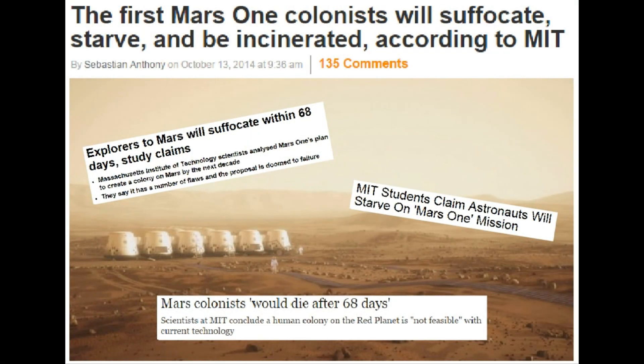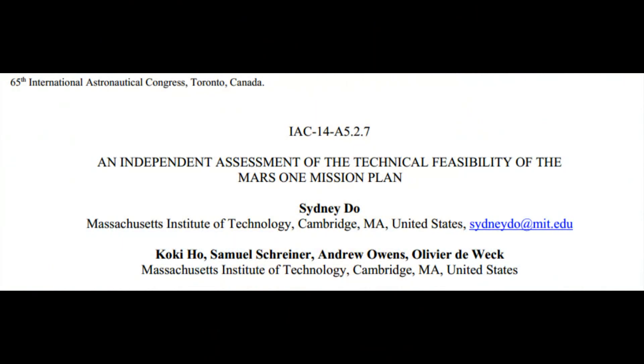The internet has been exploding with grim headlines this month, such as 'Mars colonists will die after 68 days.' This all traces back to the publication of a paper by a group of PhD students at MIT, but the media has completely misunderstood the paper's conclusions. To clear up any confusion, I am going to examine the paper's findings, which do not, in fact, predict any loss of life.